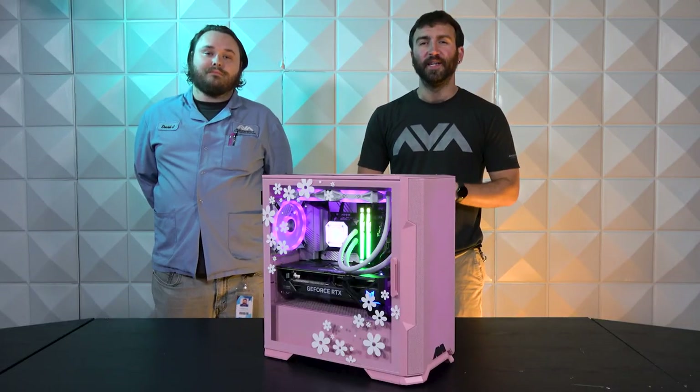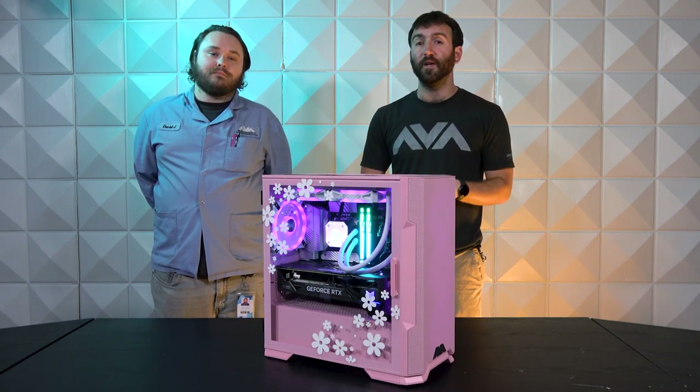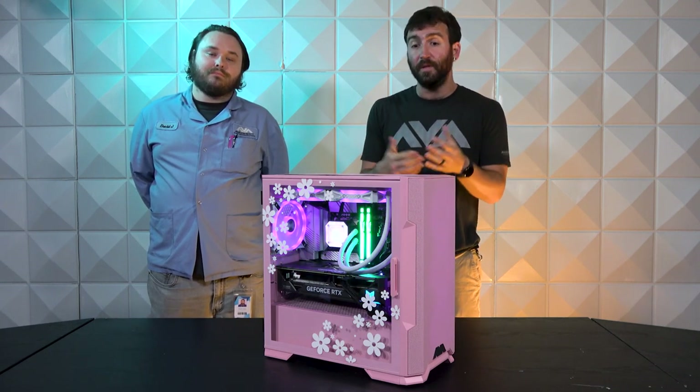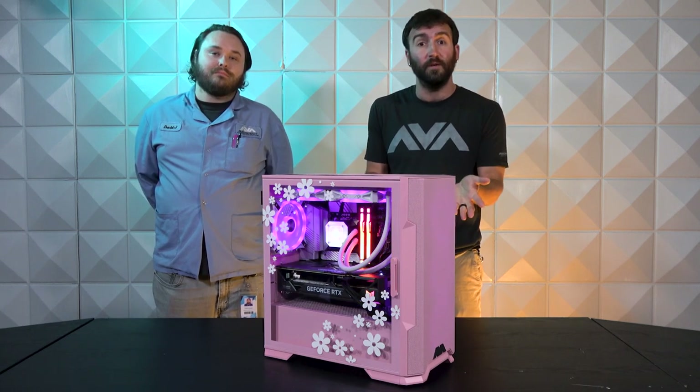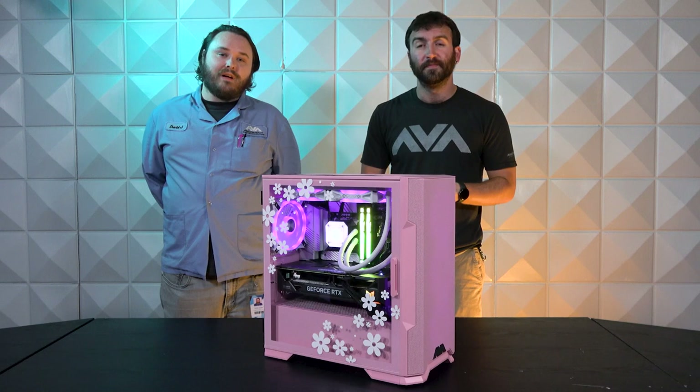Hello, YouTube. Thank you so much for joining us today. We are AVA Direct Custom Computers, a leading systems integrator with over 10,000 different part selections, which allow us to build you these pretty pink PCs that you see here in front of you. I'm Joe, the sales manager for AVA Direct. And I'm David, a Level 3 technician.